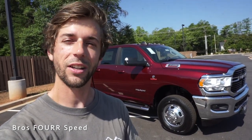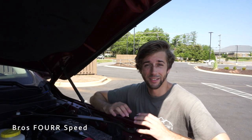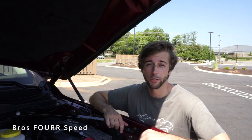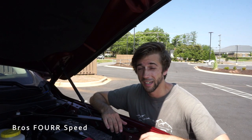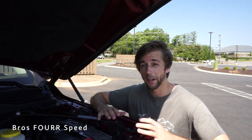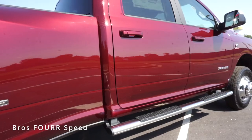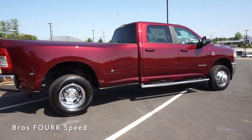Starting off under the hood, you'll find the 6.7-liter inline-six Cummins turbo diesel paired to a six-speed automatic transmission. It produces 400 horsepower around 2,800 RPM and 1,000 pound-feet of torque as low as 1,800 RPM. This is rear-wheel drive, weighs around 7,900 pounds, does 0-60 around eight seconds, with a top speed just under 100 mph, a fuel capacity of 50 gallons, a wheelbase of 169.5 inches, overall length of 260.8 inches, width of 79.4, and height of 78.4 inches.